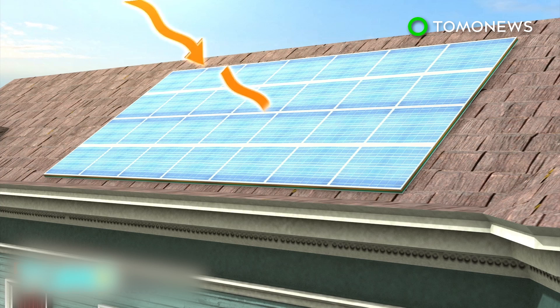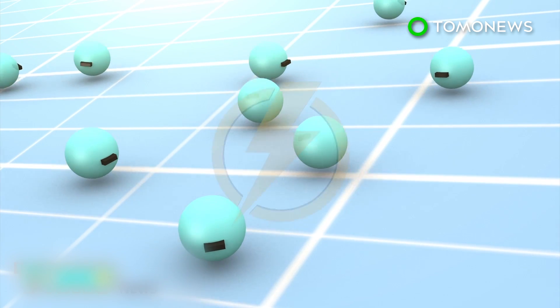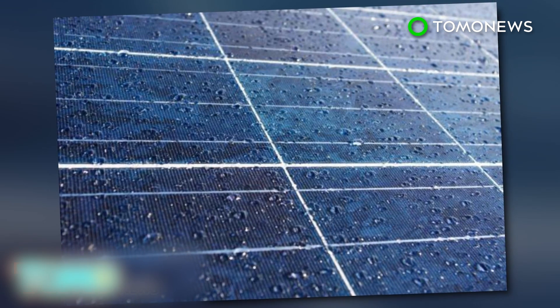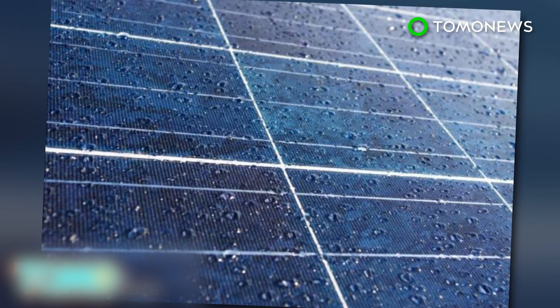In a typical solar panel, photons from a light source knock electrons free from atoms within the panel, and the action generates a flow of electricity. Although solar power technology has been getting increasingly efficient, there's still the problem that solar cells can't produce any power when it's raining.